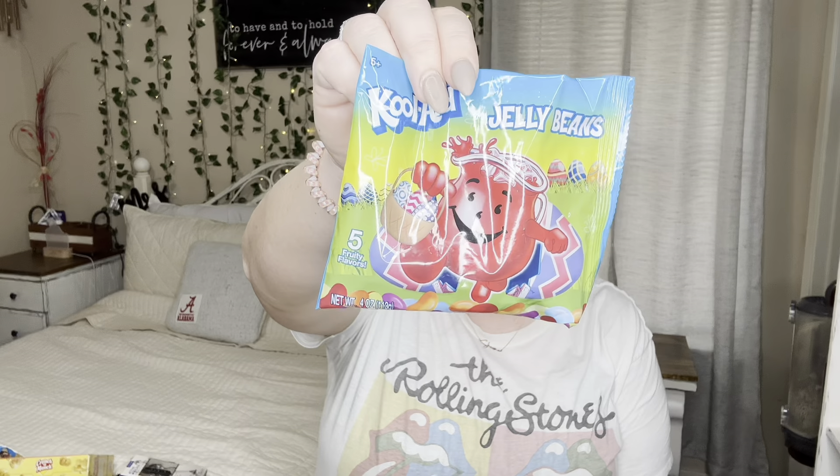In the Easter section they had some new Kool-Aid flavor jelly beans — new to me at least. I'm going to use these to make my teenagers a little small Easter basket. I don't go all out — kind of like the Valentine's Day one I showed you — just mainly some candies in a basket. My kids are teenagers but they're still my children.